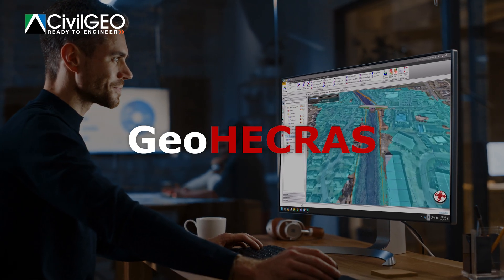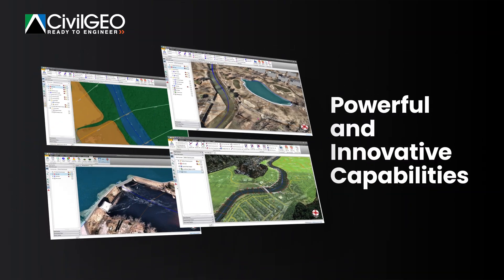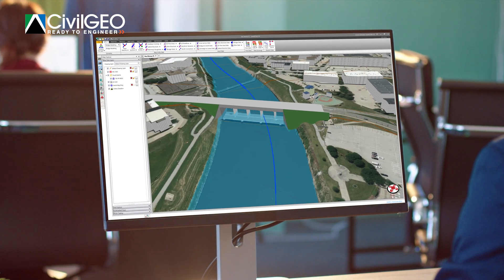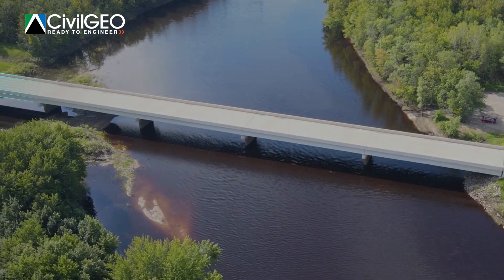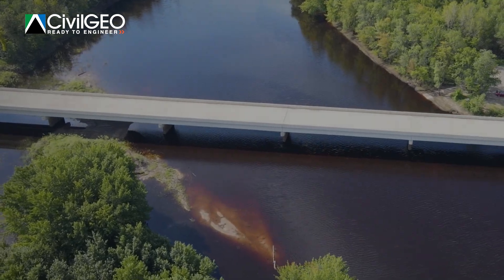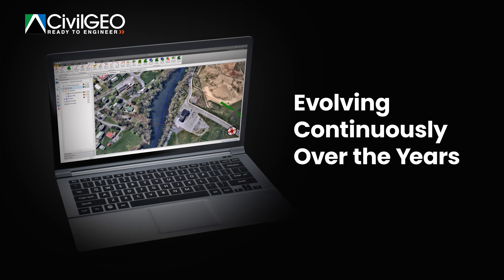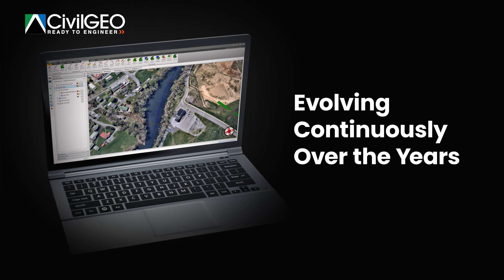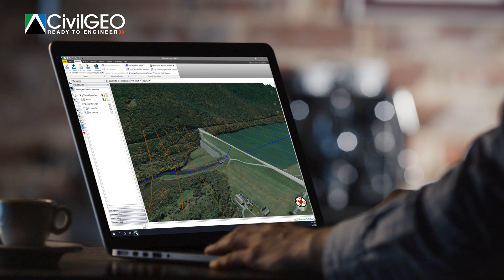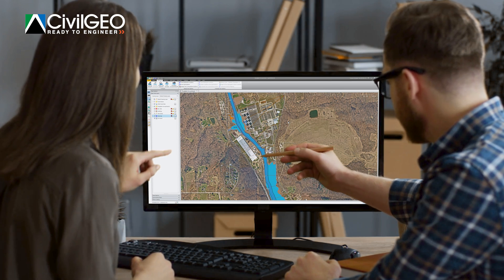This is GEOHECRAS — intuitively designed and easy to use with powerful and innovative capabilities. GEOHECRAS outperforms all competing software in the field of integrated HEC-RAS modeling for simple and complex hydrologic modeling scenarios alike. GEOHECRAS is an advanced state-of-the-art hydrologic and hydraulic modeling platform that has been evolving continuously over the years, leveraging user feedback and the expertise of veteran water industry experts to develop a superior software application trusted by professionals the world over.